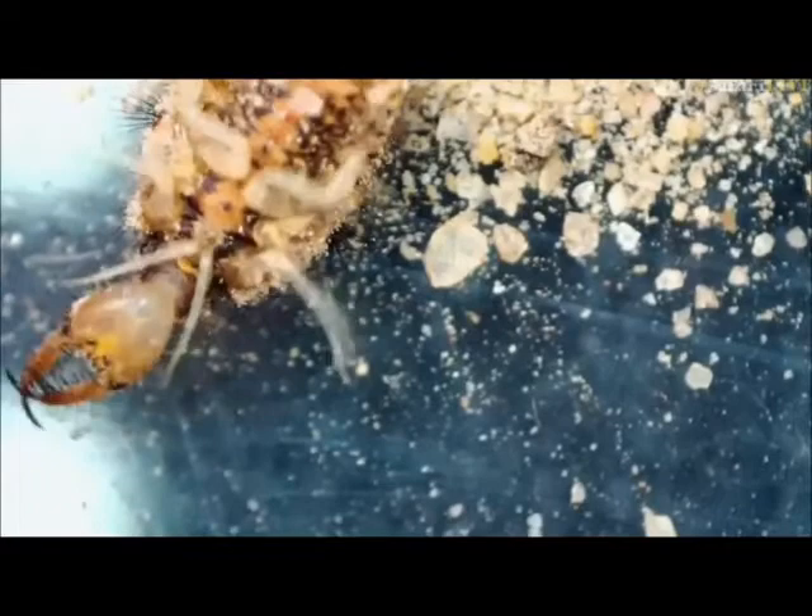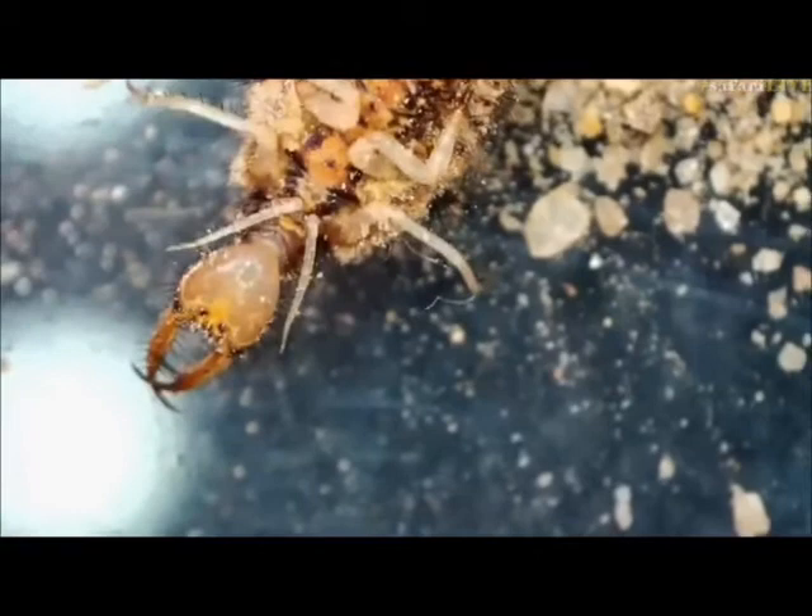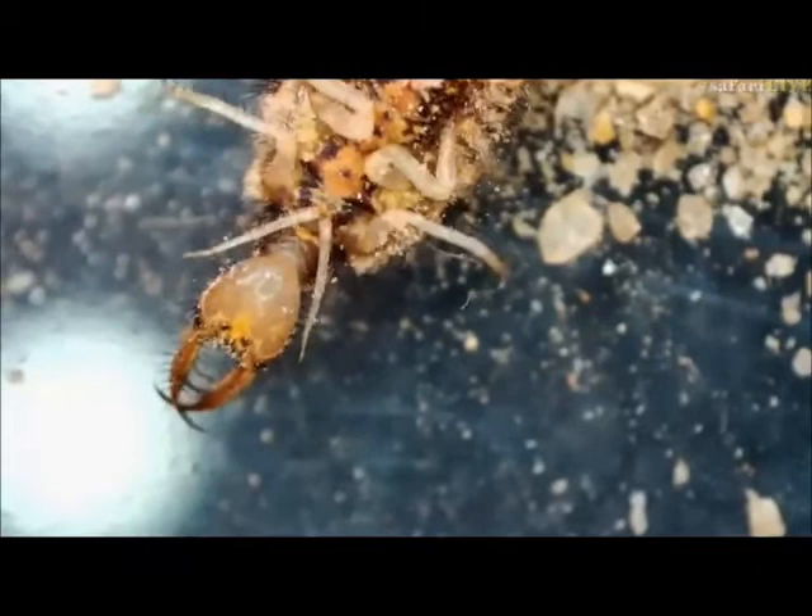So those big pincers on the front of his face, on his jaws — imagine being an ant and grabbed by that. You'd never have a chance, would you? So what we will do eventually is just return him to the soil where, like I say, in about 10 seconds he'll make himself another home.